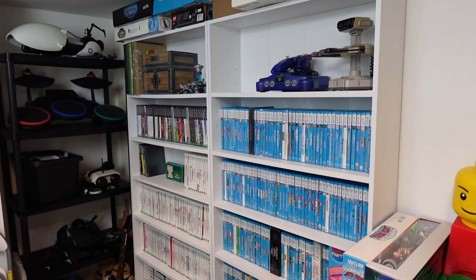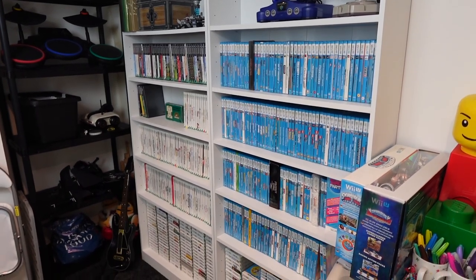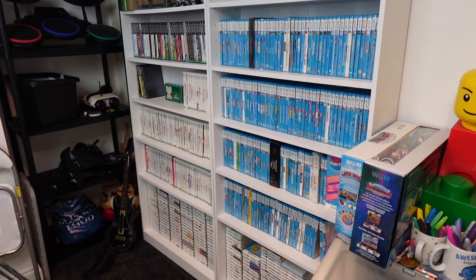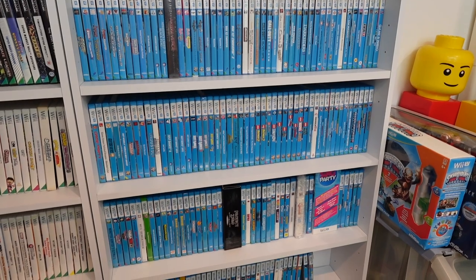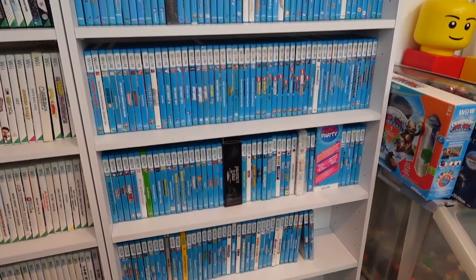I did it, I finally done it. I have every single PAL Wii U game and even the 17 NTSC exclusive games, giving a grand total of 179 English language Wii U games.